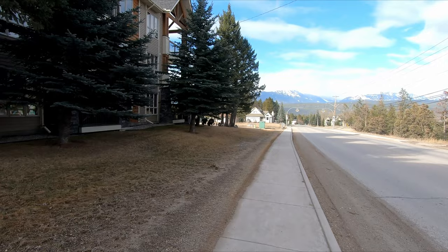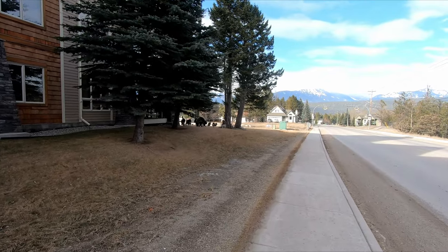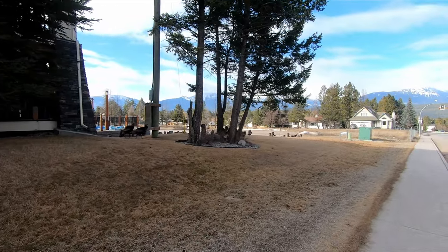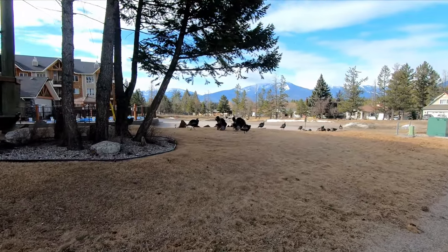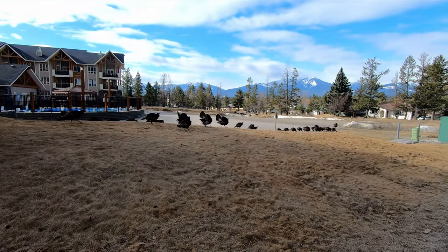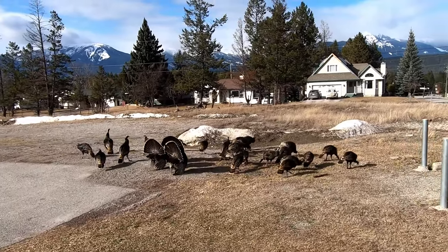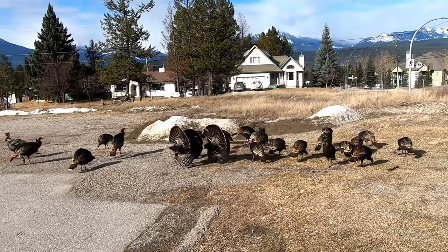Check this out — I know for some of you this is a pretty regular sight, but for us in Canada, wild turkeys are not very common. This is pretty cool, especially ones that are this tame — clearly used to being around people. Look at that. I'm going to let these guys go, but that is very, very cool and they are not afraid of me at all.